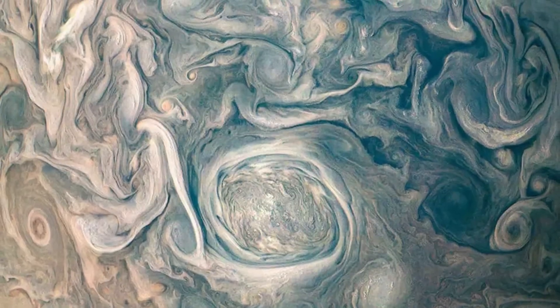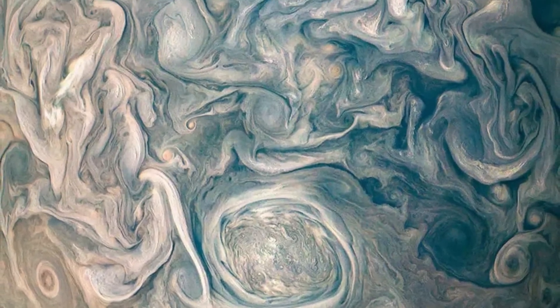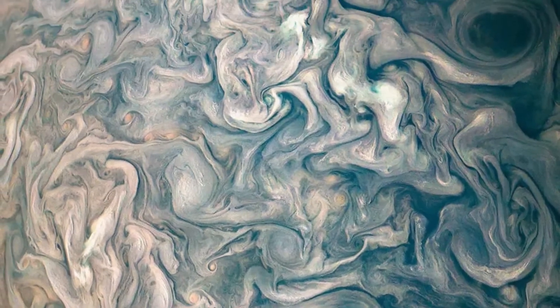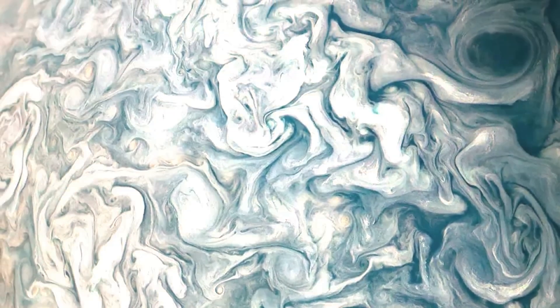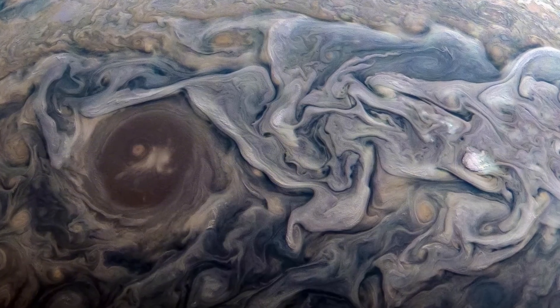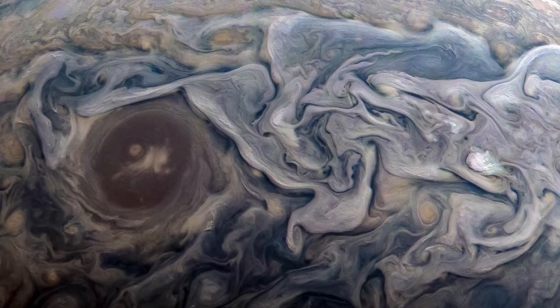we receive stunning images of its turbulent clouds, captured from about 15,000 kilometers above the top of its atmosphere. This proximity provides us with details so precise that its storms and eddies look like true works of art in constant motion.